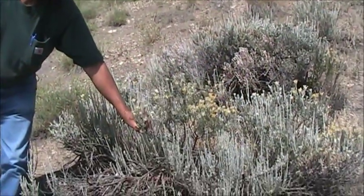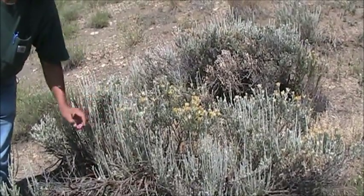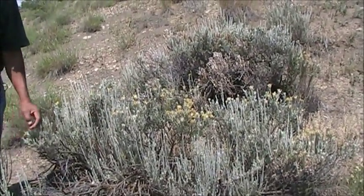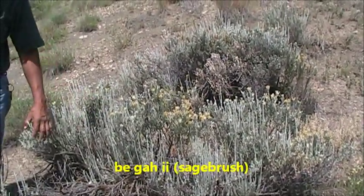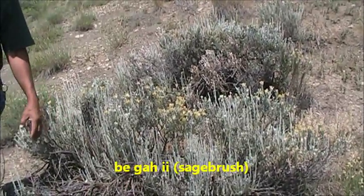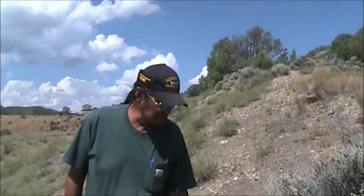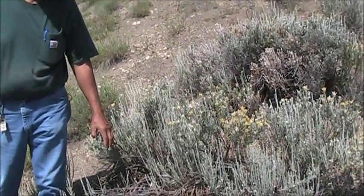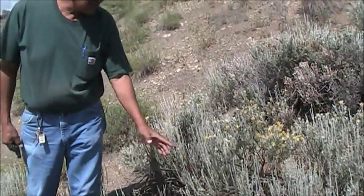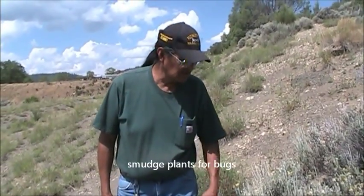It's like a certain sage — we call it bai kai — and they use it to smudge people and smudge homes where they see ghosts. And you smudge your plant, your produce, and you don't smell like anything. They smudge their home so in case when there's disease around, they smudge their home for it to smell good, and they smudge so that there's no bugs or insects in their home.